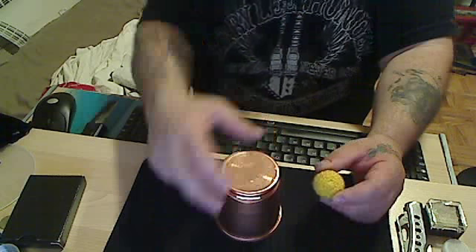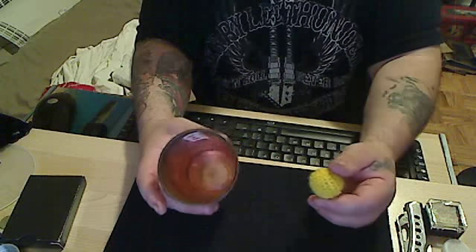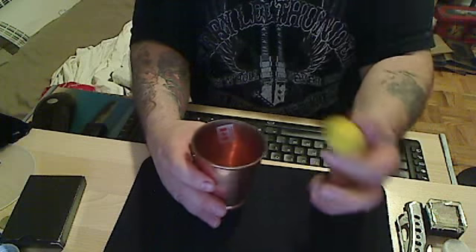Hey everybody, I'm going to show you something here with a cup and a ball. Basically, traditional cups and balls is usually done with three cups, three balls. This is going to be done with one cup, one ball. And this is how it works.